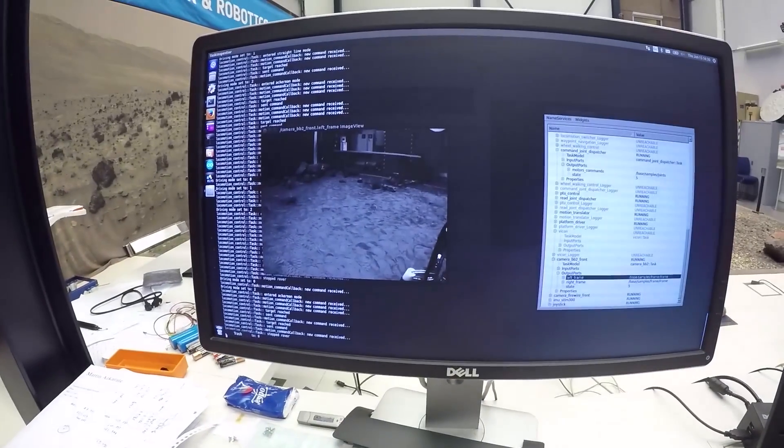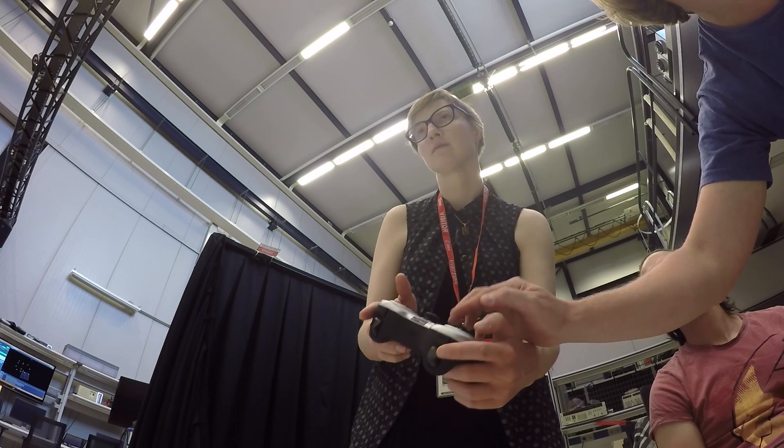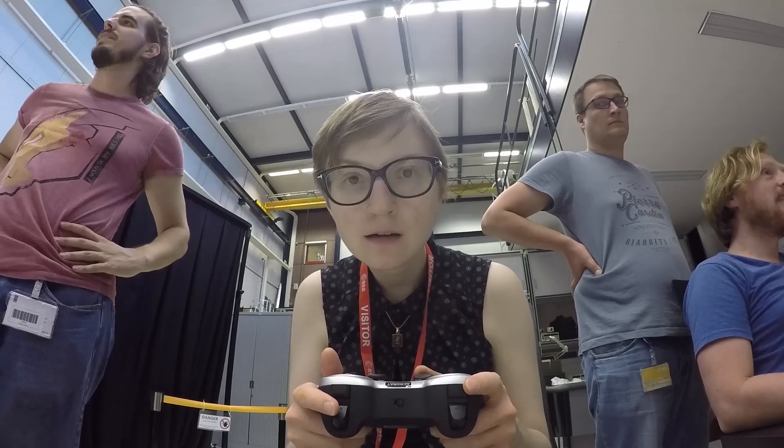I'm going to remote control the Exoter rover with this controller right here, and you can see on the screen what the rover sees. You have to constantly press it. The commanding is quite quick.